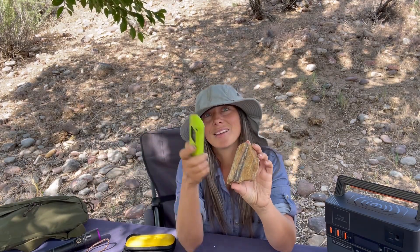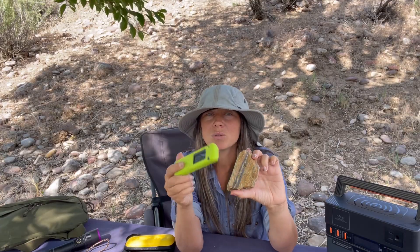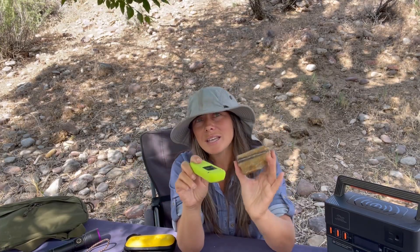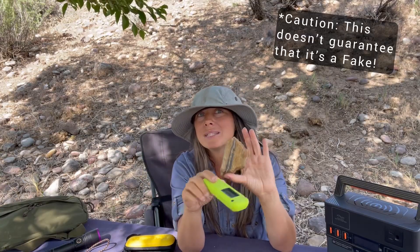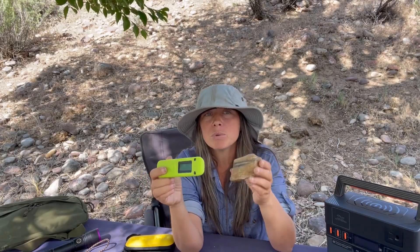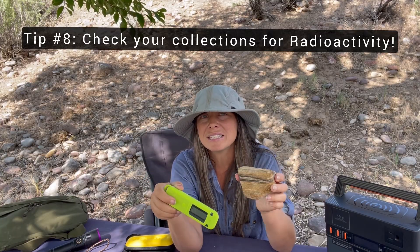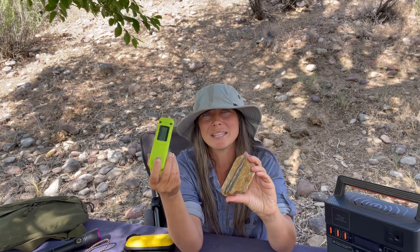If you want evidence that your bone, fossil, or wood is real, hit it with something like this scintillator. If it goes crazy and detects radioactivity, that's actually a good sign — you probably have a real piece. Now, if it doesn't detect anything, that doesn't mean it's fake, because not all specimens do that. But it's an interesting check, and it's kind of a good thing to know — especially if you've been buying dinosaur bones, since these things actually can be radioactive.